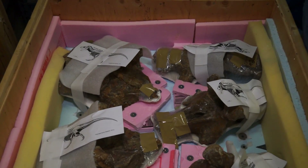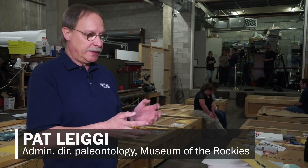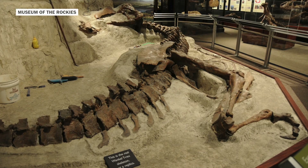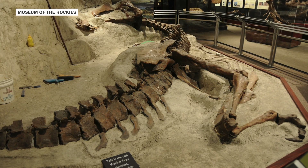When the discussions came up about transferring it to Washington for their new hall, the Smithsonian's Hall, we decided to take it off display. This was actually on display at our museum, Museum of the Rockies, in the same pose that we found it in.